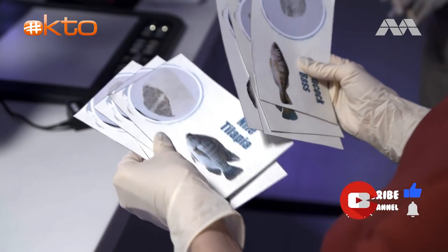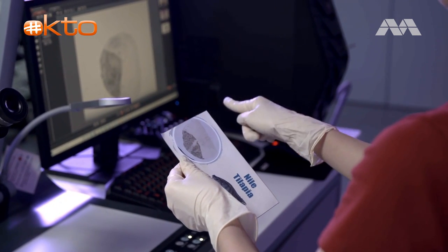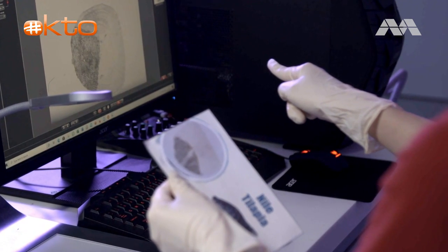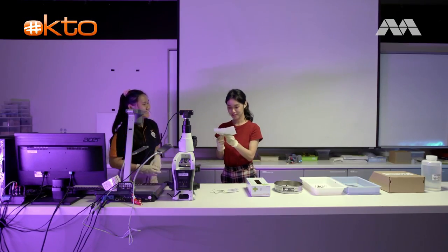I'm just going to guess based on the shape and the colour. I think it's this one. You see the shape? It's quite similar in the colour. What do you think? Yes, I think you got the right fish. Good job! I've got the right fish!